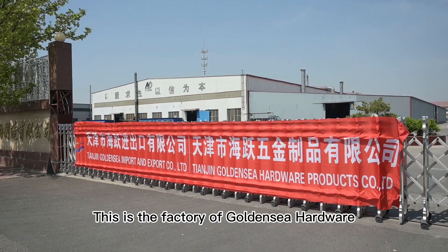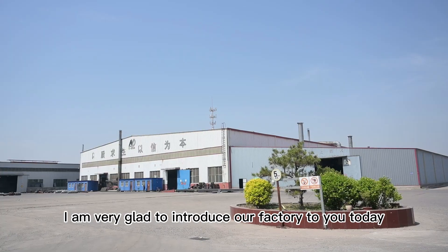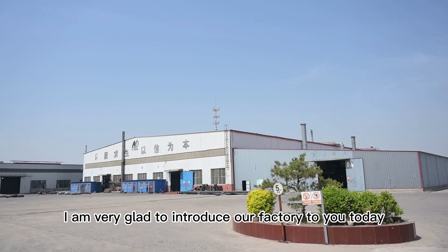Hello everyone, this is the factory of Golden C Hardware. I am very glad to introduce our factory to you today.